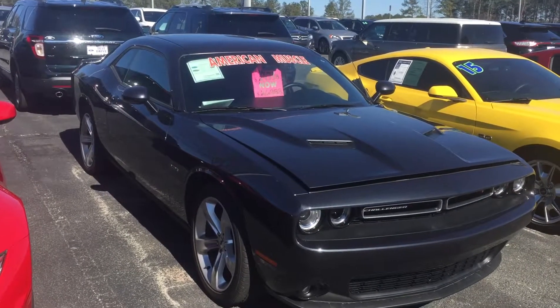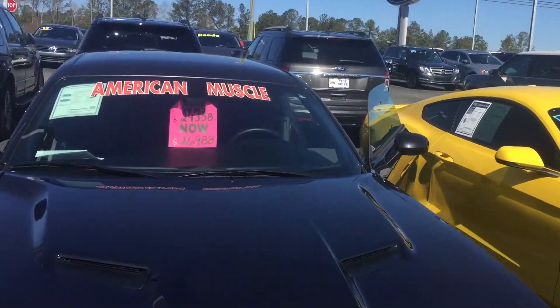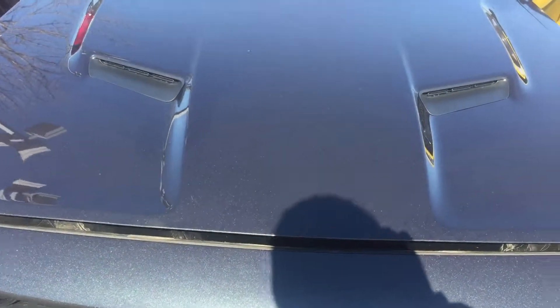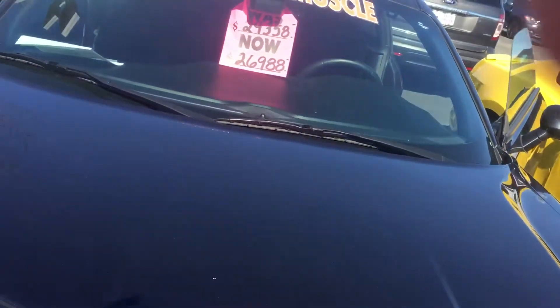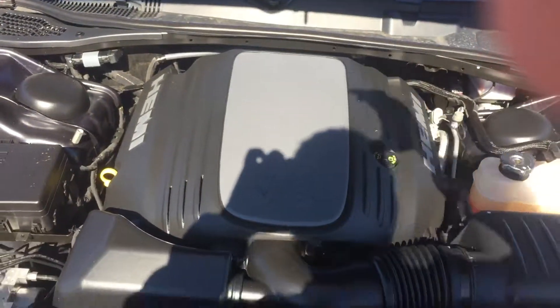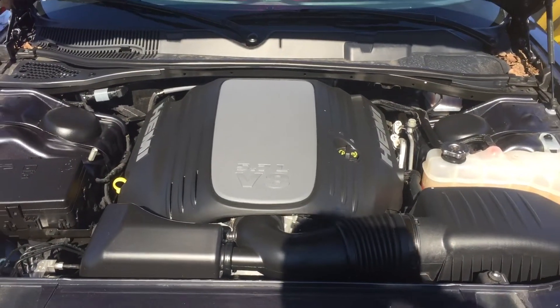This is Anthony from Loganville Ford and this is our 2017 Dodge Challenger. We got 12,198 miles on it, got ourselves a 5.7 liter V8 engine inside.